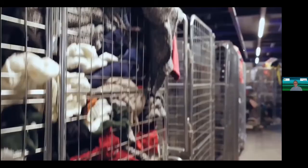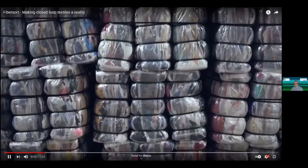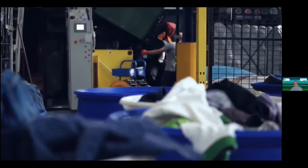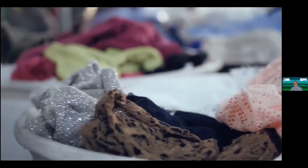Europe and the US are throwing out more than 20 million tons of textiles every year, and the problem is growing — but so is the opportunity for change. These textiles are incredible resources to feed textile-to-textile recycling processes and create a circular industry.